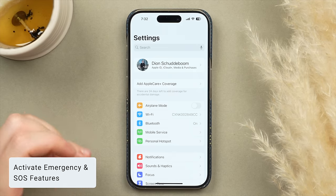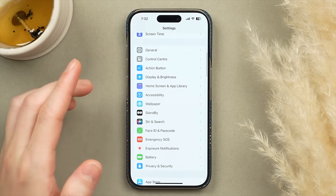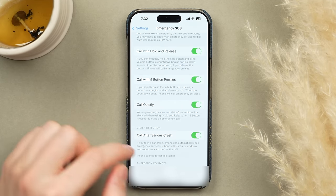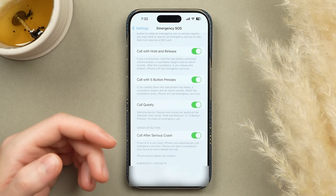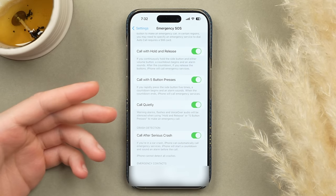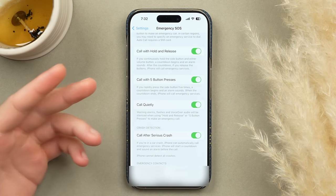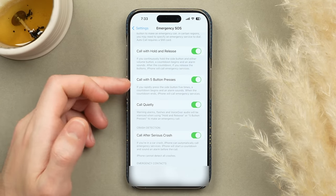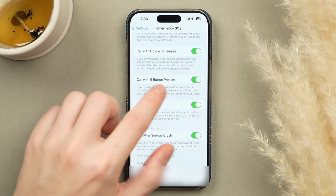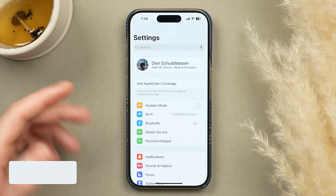On iPhone 14 and 15 series, there's a powerful safety feature called Crash Detection. Go to Emergency SOS and tap Call After Serious Crash — make sure this is activated. It will automatically detect a severe car crash, call emergency services, and notify your emergency contacts listed at the bottom. Also turn on Call with Five Presses, so you can press the side button five times to discreetly call for help.